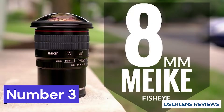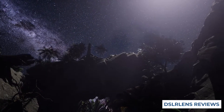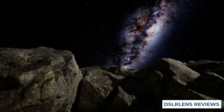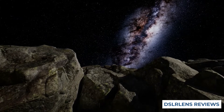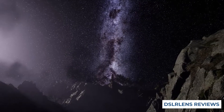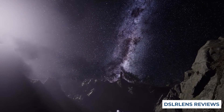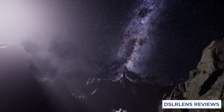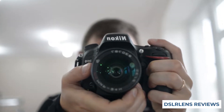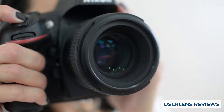Our third choice is the MEEK 8mm f3.5 ultra wide angle lens. If you are looking for a manual focus fisheye lens compatible with Nikon astrophotography lenses, the MEEK 8mm f3.5 ultra wide angle manual focus rectangle fisheye lens might be the perfect option for you. This lens has a wide angle of view which means it will capture more of the landscape or scene you are photographing. It has an 8mm focal length and a 3.5 aperture, and also features a manual focus setting so you can control how tight or loose the focus is on your photos.